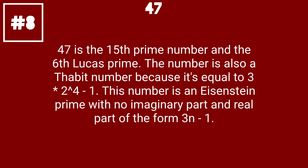47 is the 15th prime number and the 6th Lucas prime. The number is also a Sabit number because it's equal to 3 times 2 to the 4th power minus 1. This number is an Eisenstein prime with no imaginary part and real part of the form 3n minus 1.